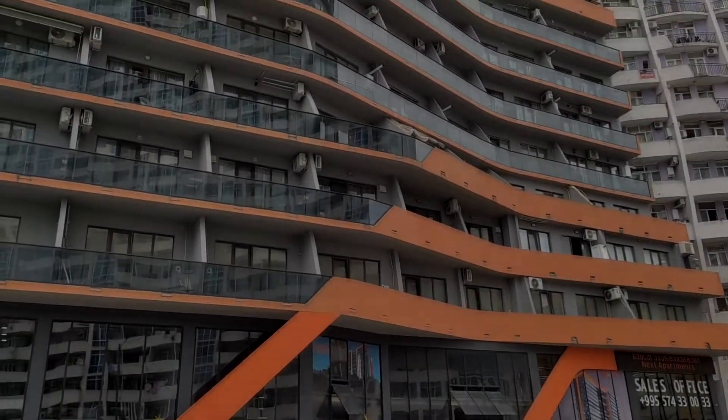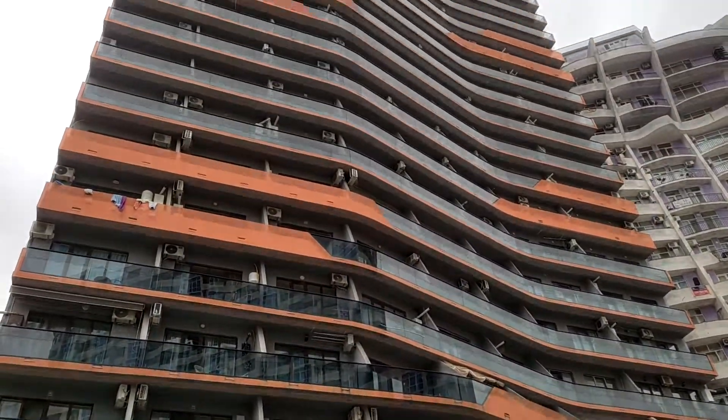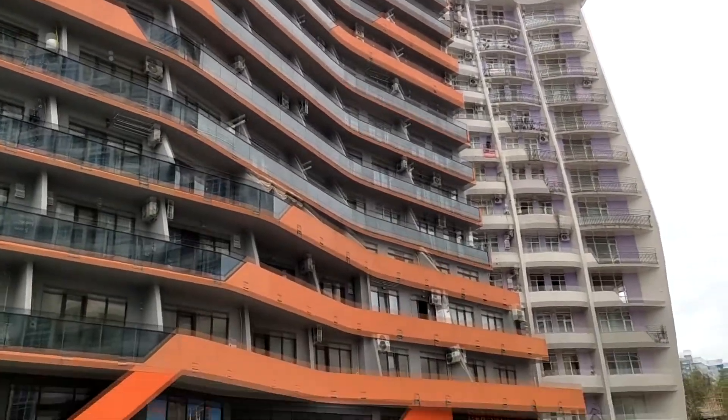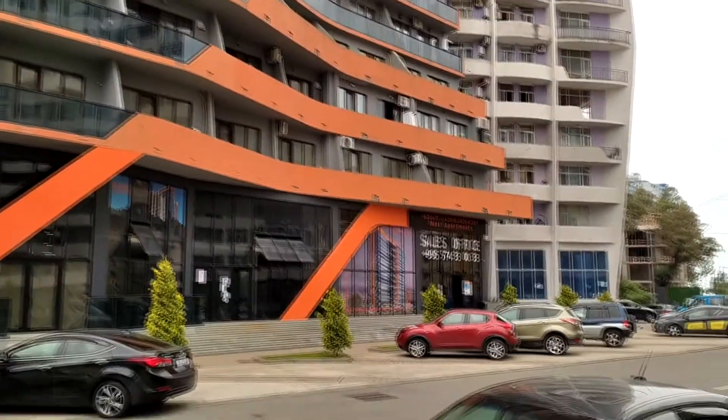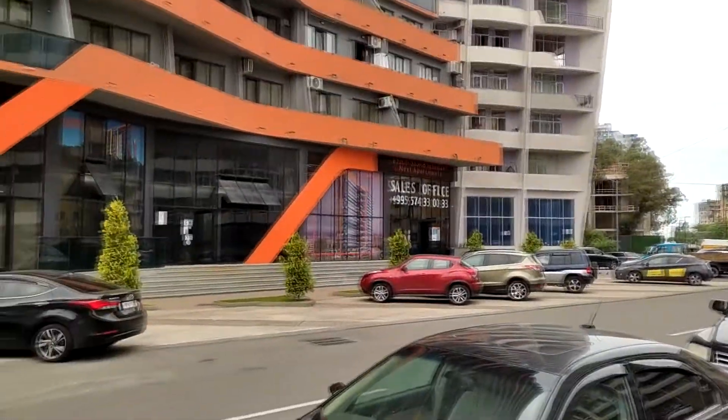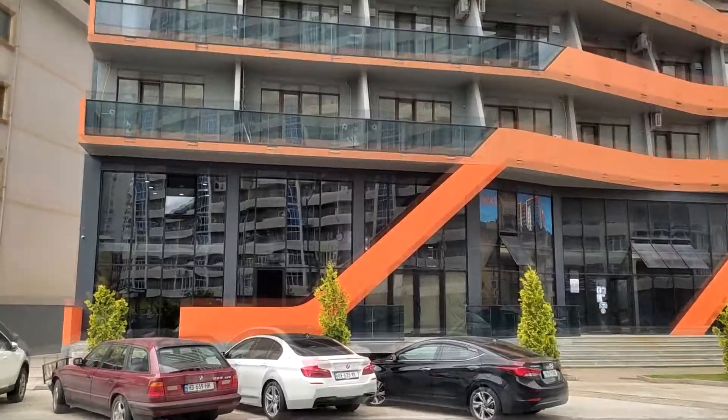Вот так выглядят апартаменты Next Orange. Находятся на пересечении улицы Кабаладзе и Инна Саридзе. Вот офис здесь, вход.